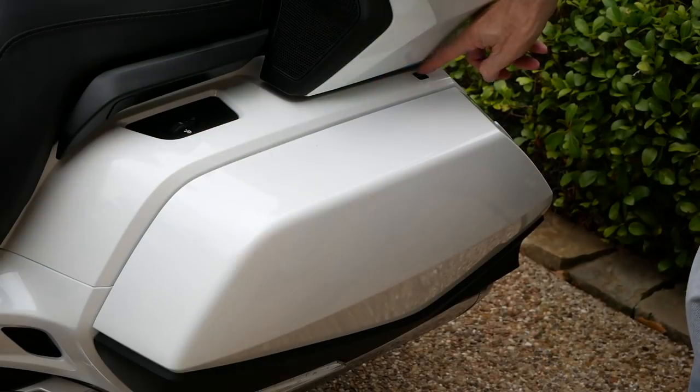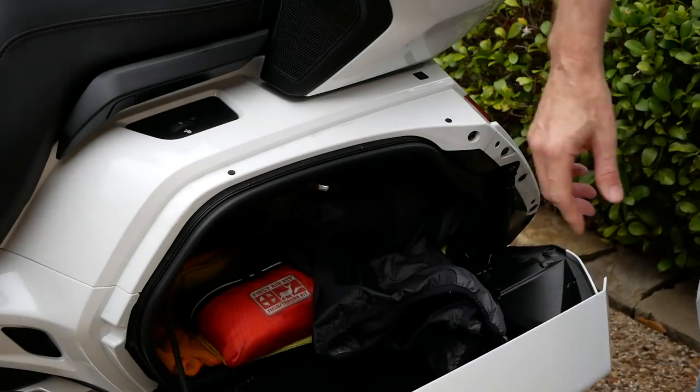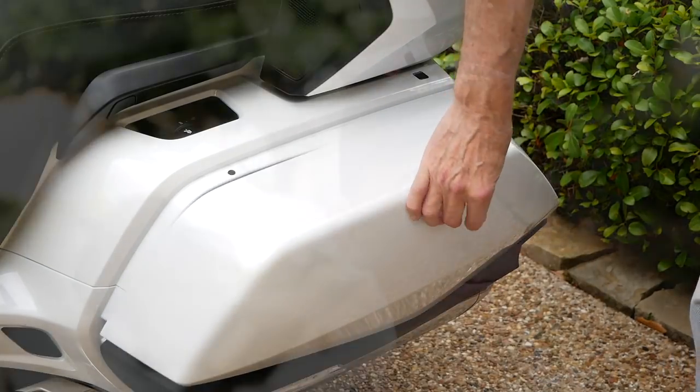Some people have also complained about trouble closing or opening the left side saddlebag door. I saw Max McAllister do a couple of videos on this with a kind of fix. Mine works intermittently — sometimes it opens fine, sometimes it sticks. I don't know if it's a systemic problem with all 2018–2019 Gold Wings. They will open, you just have to kind of pull on it. Let me know in the comments if you've had trouble with your left saddlebag door sticking.